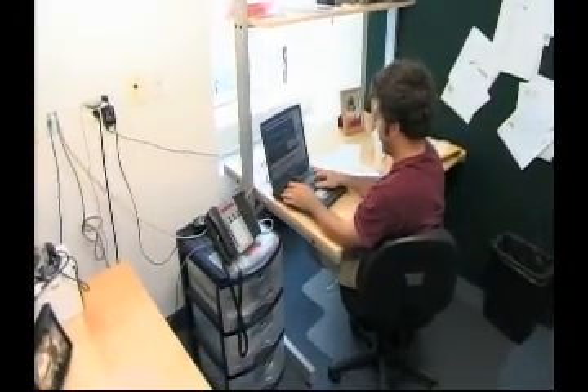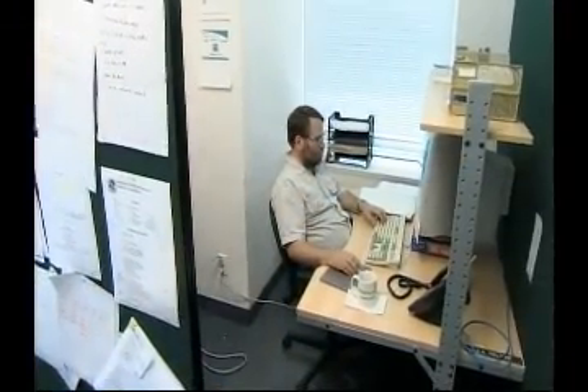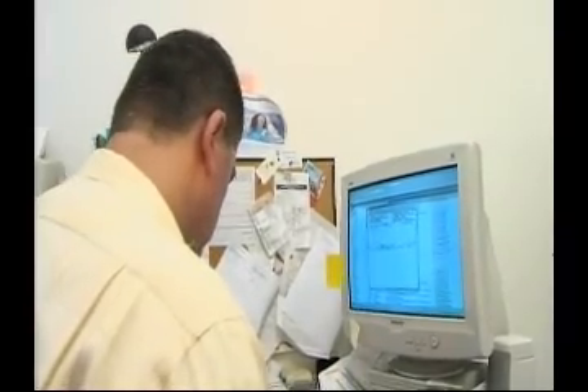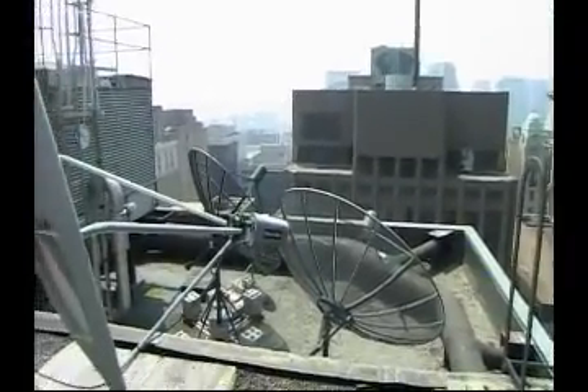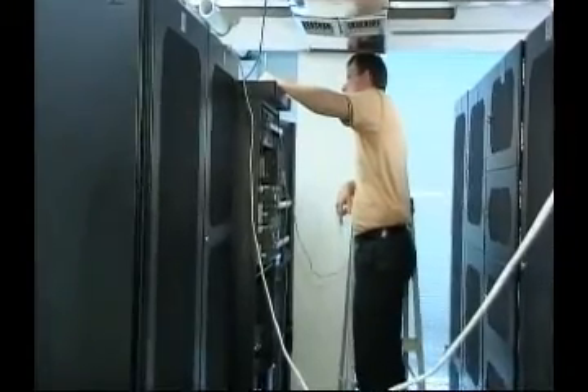We've got some of the latest computer technology in one of Toronto's older buildings. It's awkward to work within — it was never designed for large amounts of electrical and telecommunications cabling. Everything that we bring in ends up being a bit of a challenge.